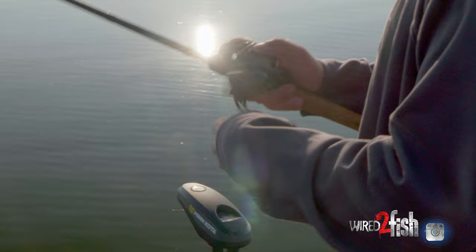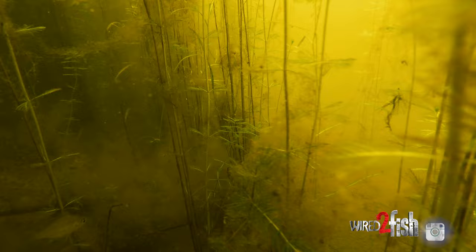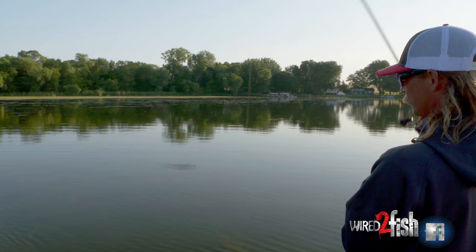Another thing when you're flipping this deep milfoil: I want my bait to fall on 100% slack. A lot of guys used to flipping shallower will kind of just pitch their bait out and not let out enough line, and it really doesn't let the bait fall straight into the grass the way you need to. What I'll usually do when I pitch out is peel off some extra line with my rod and then let it fall on that slack.